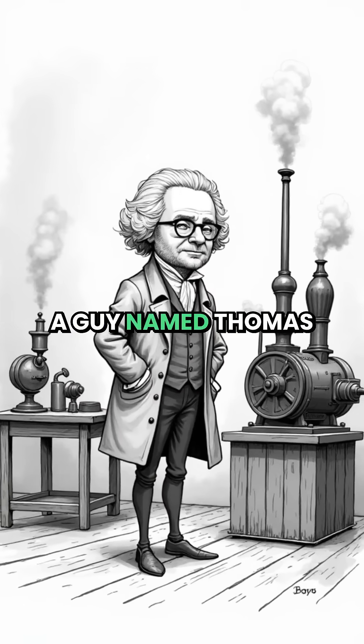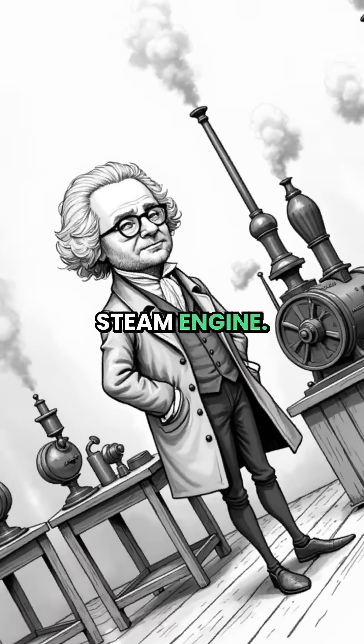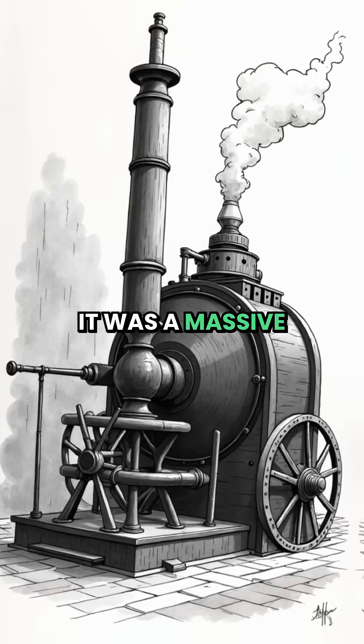So in 1712, a guy named Thomas Newcomen invented the first ever practical steam engine. But forget trains — this thing wasn't a motor, it was a massive pump.